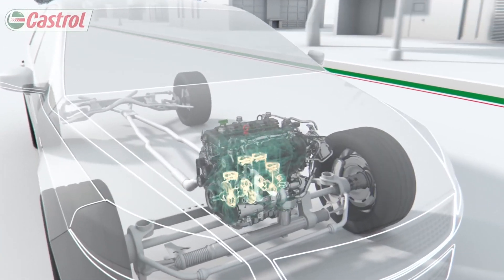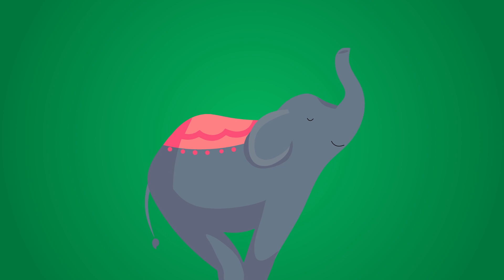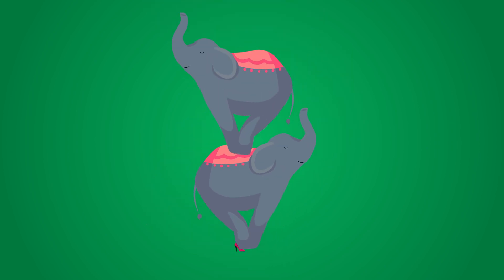The consumer demand for better performance, reduced emissions, and better fuel economy means that engines are smaller than ever. Smaller engines equal more pressure — as much as 10 tonnes per square centimetre. That's like having two African elephants rest on the point of a high heel.